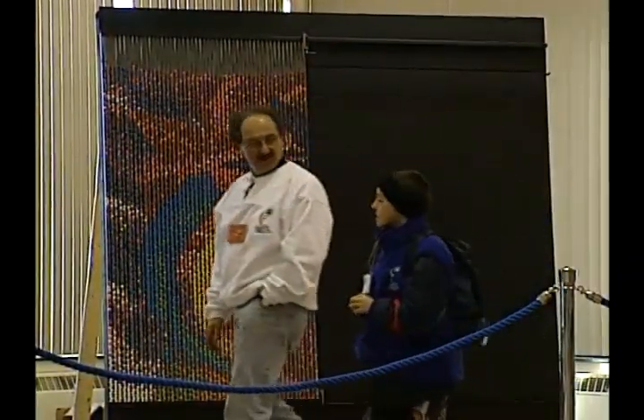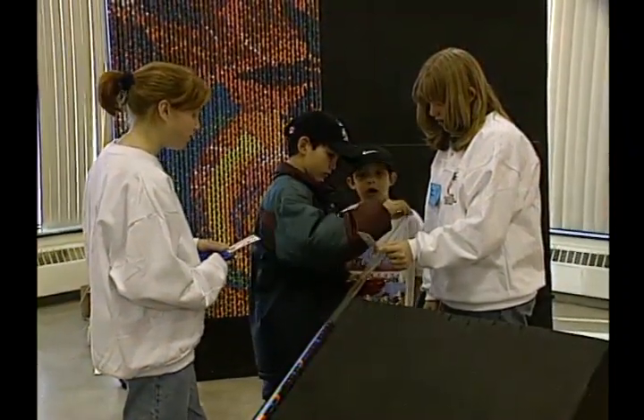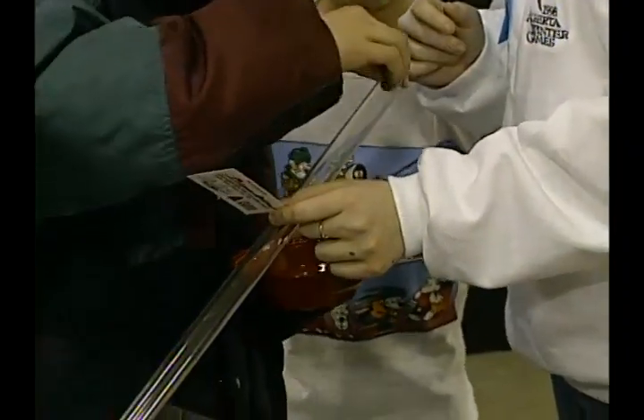Franz has done murals like this in lots of places, even in Britain. Even though this is about the 14th one of these that I've done, all the way I kind of hold my breath, thinking, I hope it works, I hope it works. And I know it will, and it always does, but I never know until the last gumball goes in there whether or not it's actually going to work.